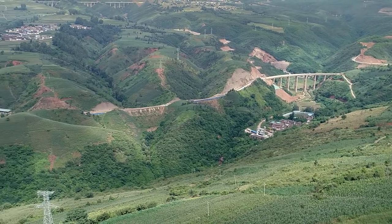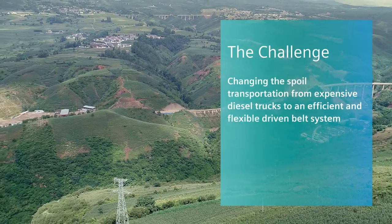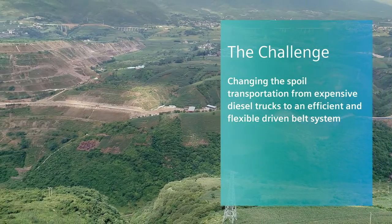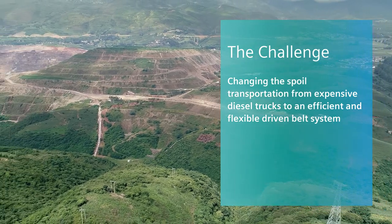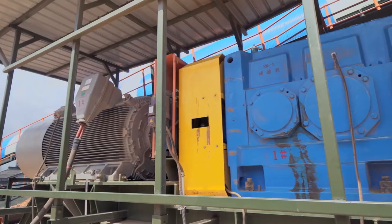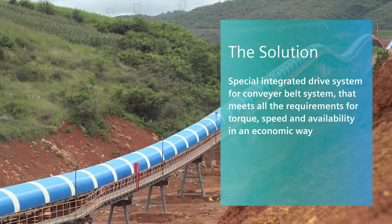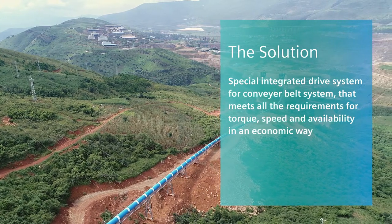To improve this situation, YGMG asked Siemens Integrated Drive Systems to propose a flexible, maintenance-friendly belt system that meets the requirements for torque and speed. As a result, five belts were installed, covering a total length of 4.4 kilometers, building the largest belt system in Yunnan.